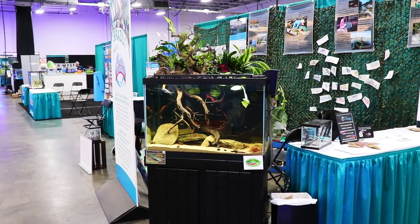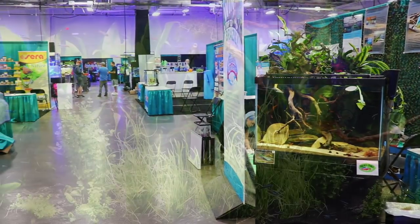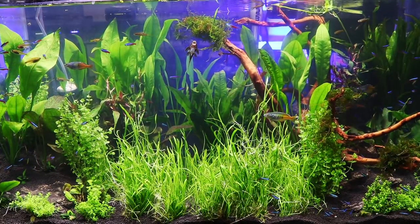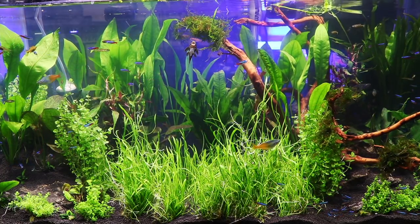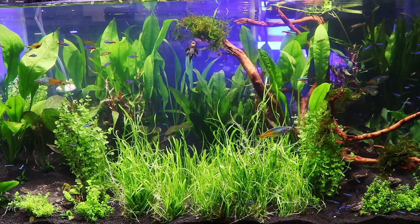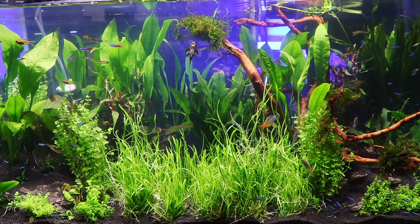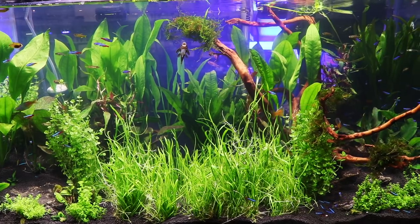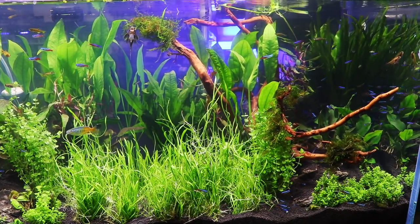There is an ACA cichlid competition which I will show you in a future video. Take a look at this — this was just a display tank, not part of the aquascaping contest. But this was really just so cool to see: a lot of really awesome fish and plants, and just the whole way the thing was put together. I liked it quite a bit.